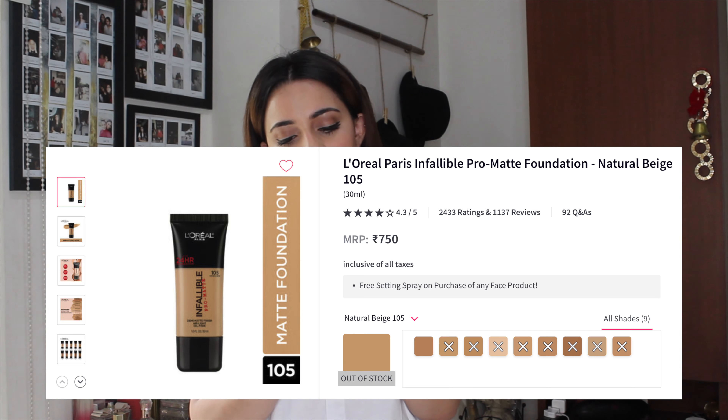The next thing is the L'Oreal Paris Infallible Pro Matte Air Light Oil-Free Foundation in shade 105 Natural Beige. I am wearing this today — sorry for my eyeliner, I just finished filming an IGTV. This is a beautiful foundation; it makes my skin genuinely look really good. I'm not a fan of matte foundations even though I'm an oily skin person, and I'm still figuring out how to manage my oils, but this is hands down my favorite matte foundation.